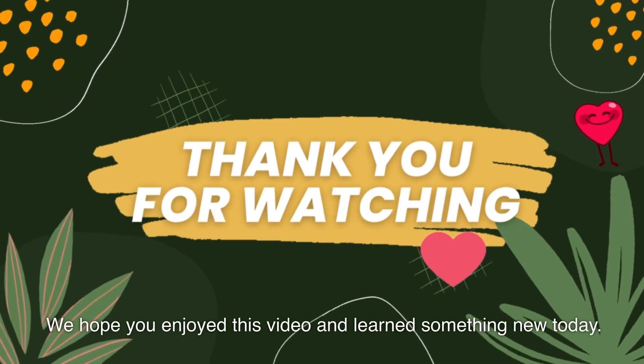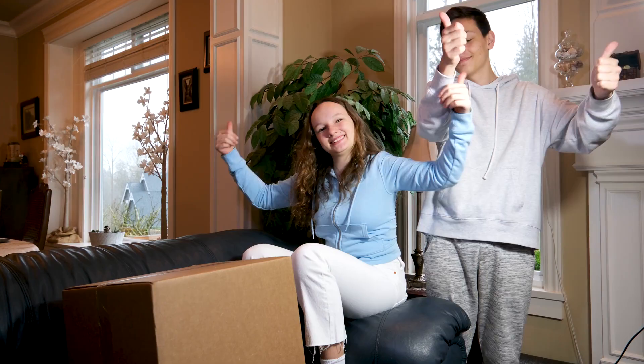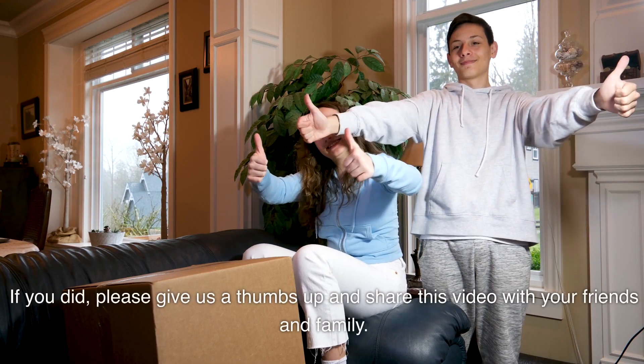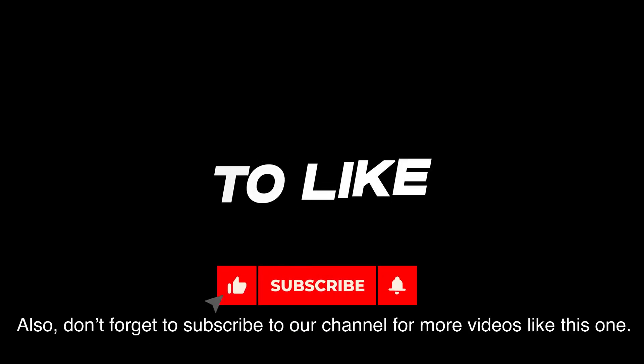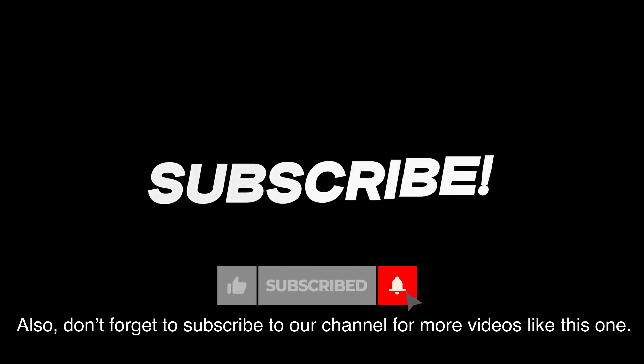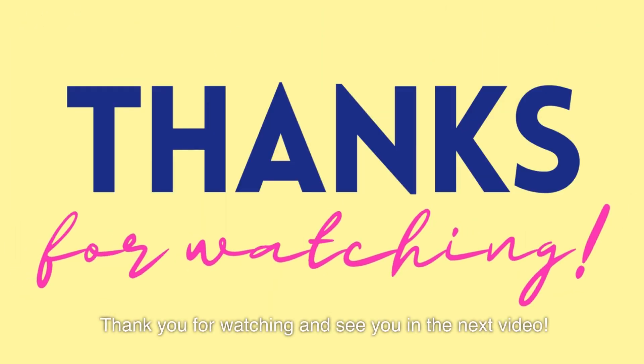We hope you enjoyed this video and learned something new today. If you did, please give us a thumbs up and share this video with your friends and family. Also, don't forget to subscribe to our channel for more videos like this one. Thank you for watching and see you in the next video.